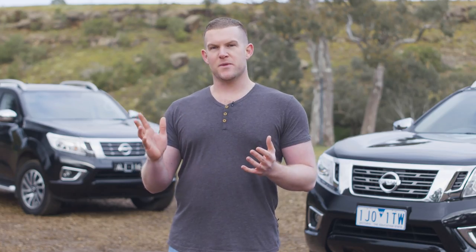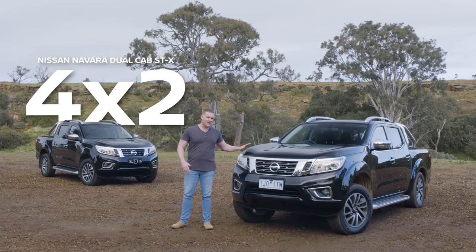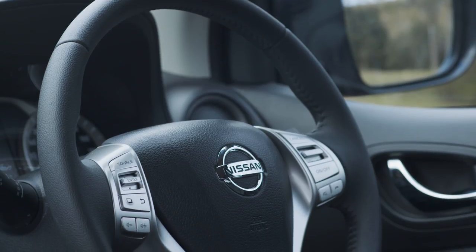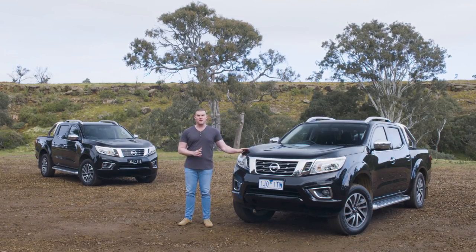Yet there's one major difference between the two, and you're doing better than me if you can pick it. The difference is that one is a two-wheel drive while the other is a four-wheel drive. You may be wondering why you would even bother comparing the two vehicles. Well, if the 4x2 meets your needs, you could save thousands compared to the off-road ready 4x4 model.